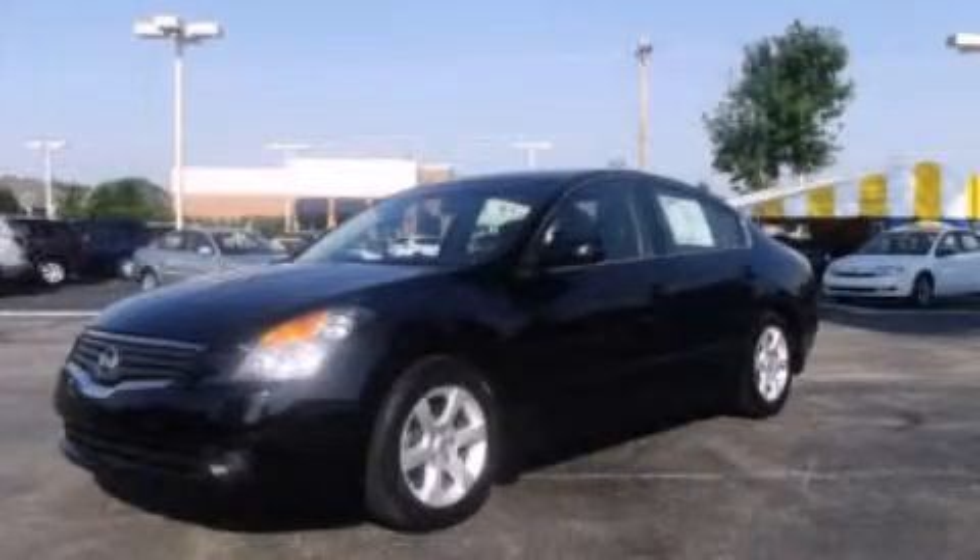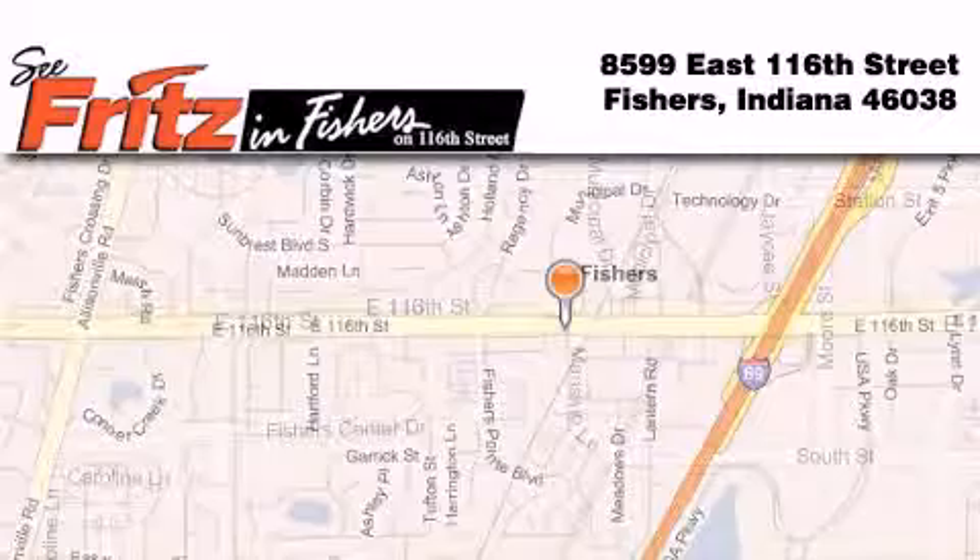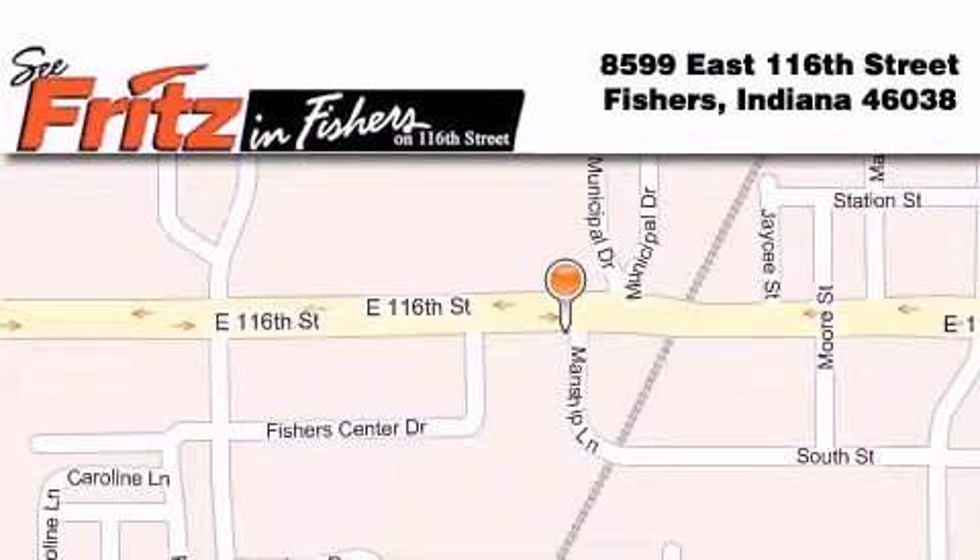We invite you to contact us today to learn more about this vehicle. Fritz in Fishers is located at 8599 East 116th Street in Fishers. Our goal is to exceed all of your expectations to ensure that you'll return for future visits.